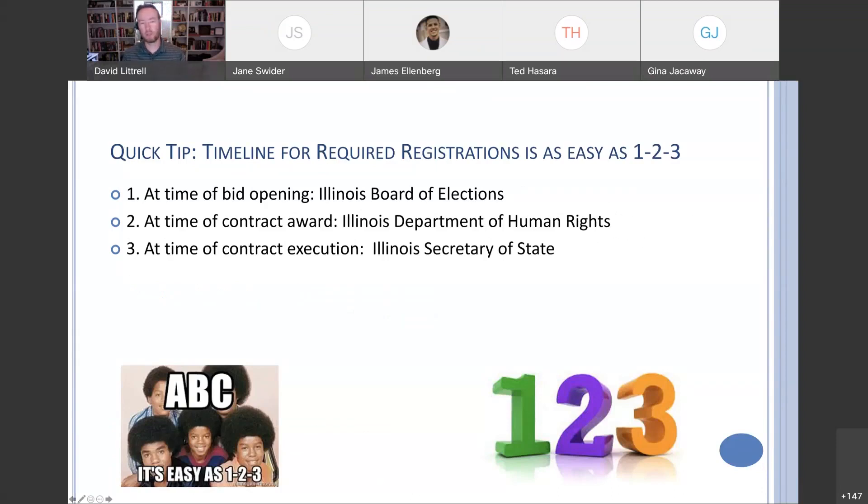Here's a quick tip in terms of required registrations — it's easy as one, two, three. One: at time of bid opening is the Illinois Board of Elections. Two: at time of contract award is the Illinois Department of Human Rights. Three: at time of contract execution is the Secretary of State. In a perfect world, many vendors are already registered for all three. But it's good to note that a couple of these registrations are not technically required at bid opening. Also, with the Illinois Secretary of State — required at contract execution — they must have been a legal entity in their home state in order to even submit a bid or offer.